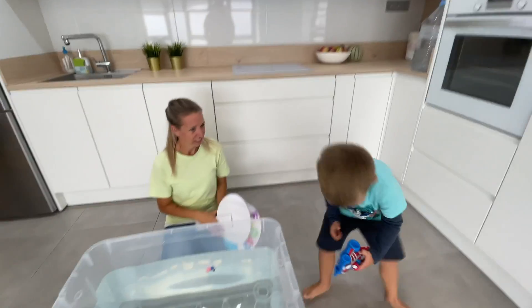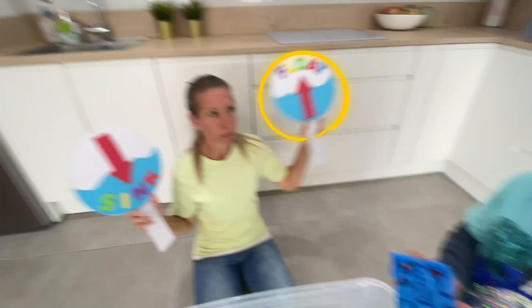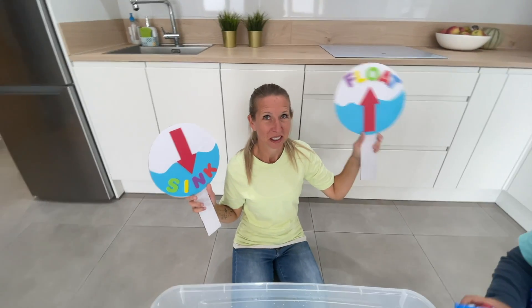Let's try the Spider-Man. I think that will float. No. I think it will float. It will sink. It is floating!